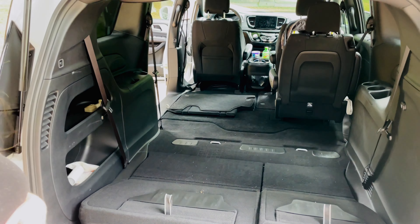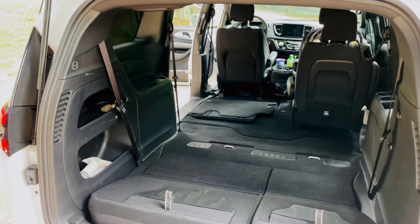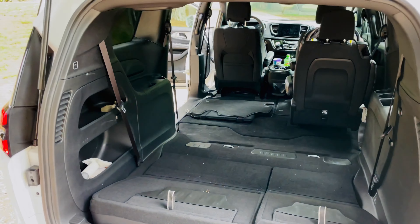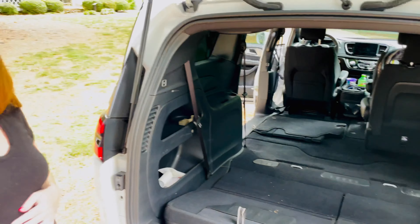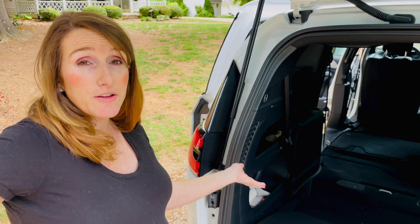Now let's really get to how much storage you have in here. We're gonna go ahead and put some of these seats down. We've got almost all the seats down except for that one — we still have our baby seat there — but you've got a massive amount of storage. What's great about it is you have choices. If you only need one big side, you can just fold down this one or you don't have to fold down your whole back seat, which is really awesome.